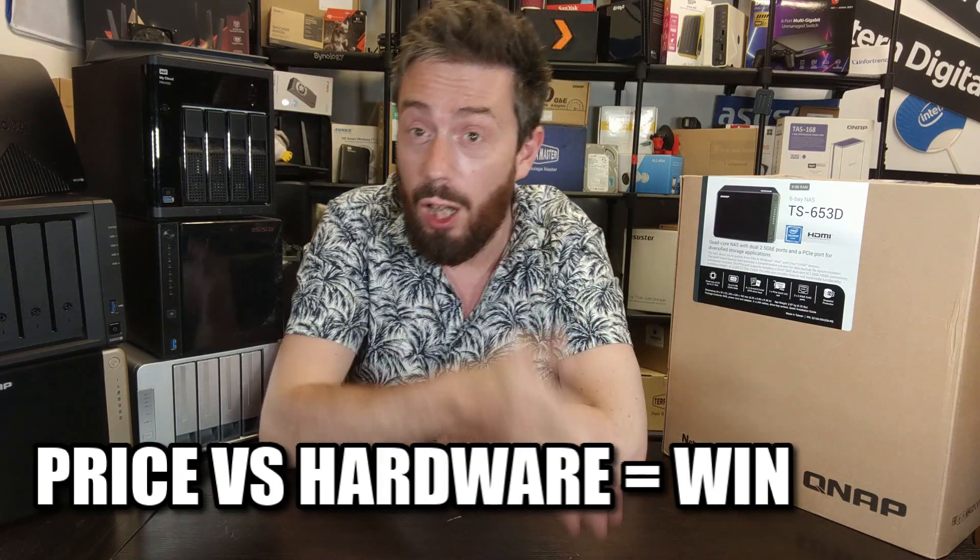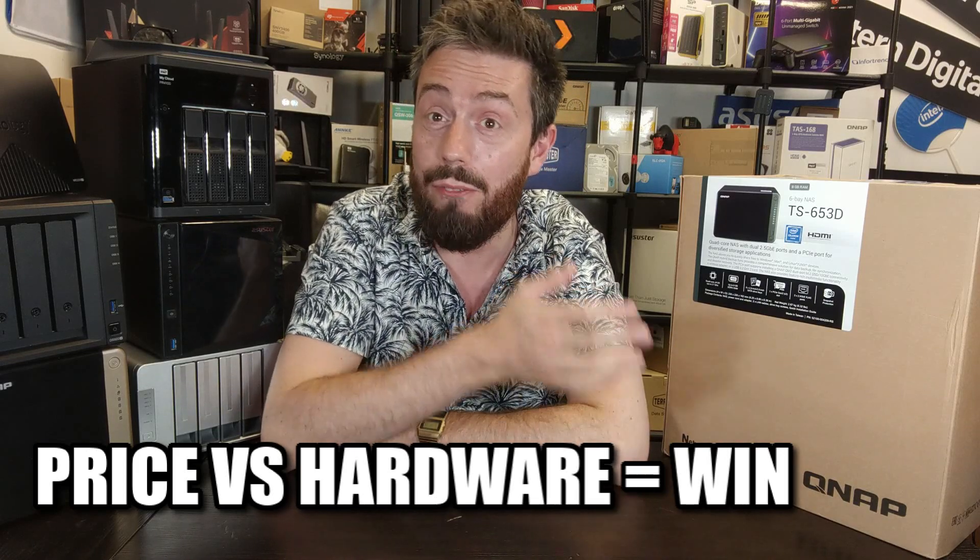It is still one of the best price-point-versus-hardware devices that QNAP have ever released. Even though the 464 has just been unveiled and will become more available as the year wears on, the price point for that is nowhere near as appealing as the 53D series, which has had more than a couple of years in the market to really establish itself in terms of availability and hardware value.